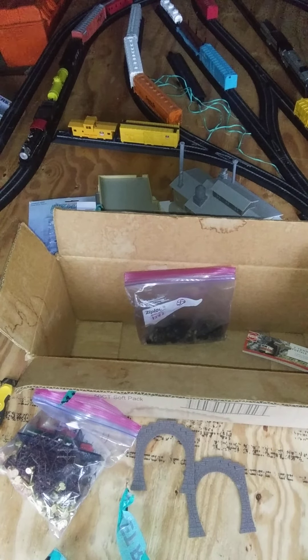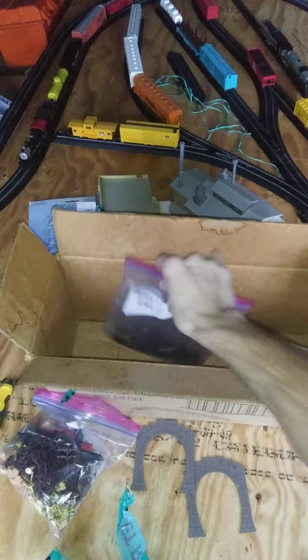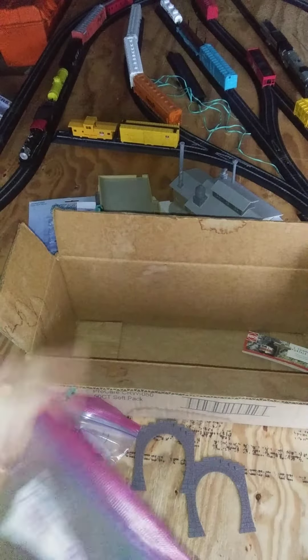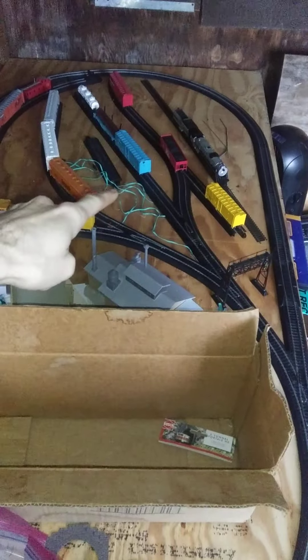Sorry about the noise again — we work here in the shed. By the way, I redid this railroad a little bit; I have a whole bunch of new switch tracks and stuff to show you. But I want to talk about the Bachman Overland Limited, the 4-8-4 locomotive.